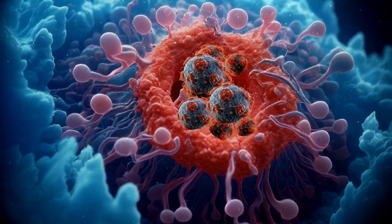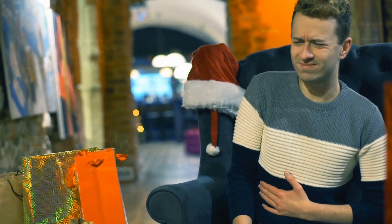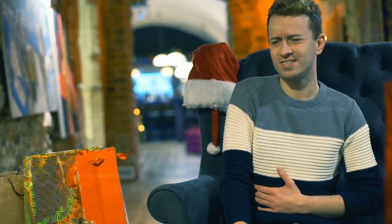It's crucial to note that BPH is not prostate cancer and doesn't increase the risk of cancer. However, it can significantly impact quality of life if left unaddressed.